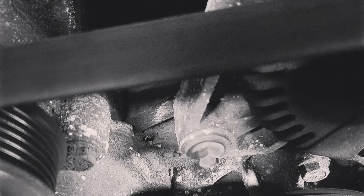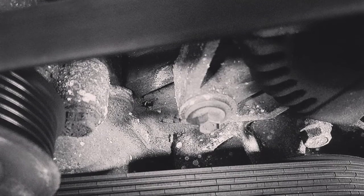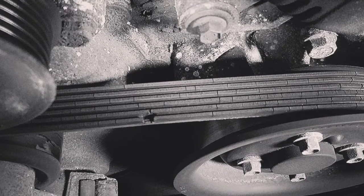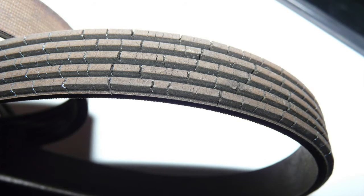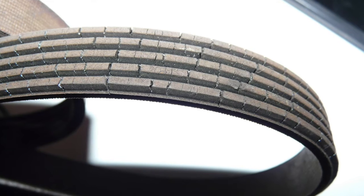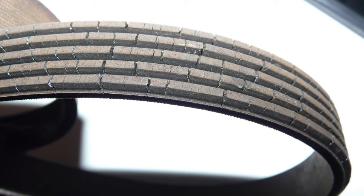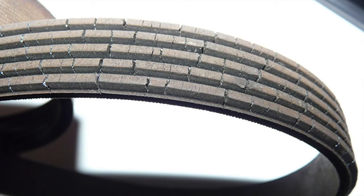A quick note on visual damage: most serpentine belts today use a different kind of material called EPDM and will not show physical wear like the old neoprene belts did. Don't expect to see cracks or missing chunks like this unless something is seriously wrong.